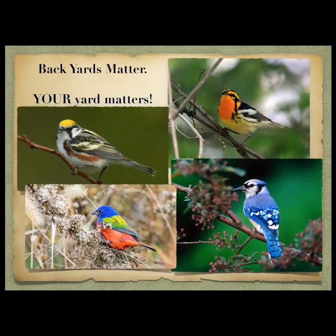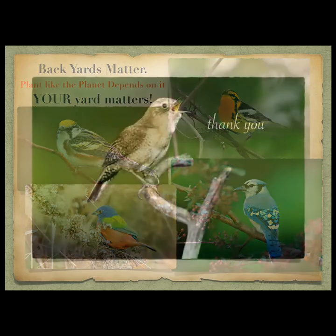Your backyard really really matters. Plant like the planet depends on it — because it does. And when you provide a safe, healthy environment for the year-round birds, the migratory birds, and our summer birds, they will stand up and with all their heart they will say to you: thank you.